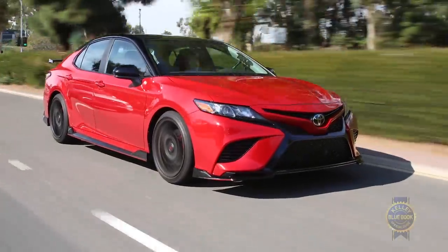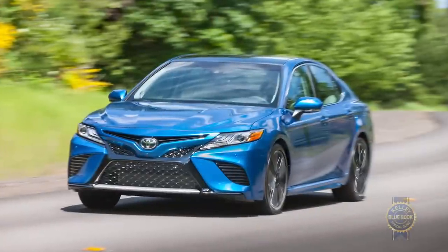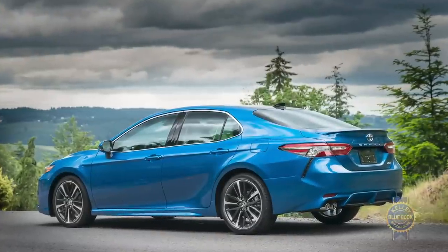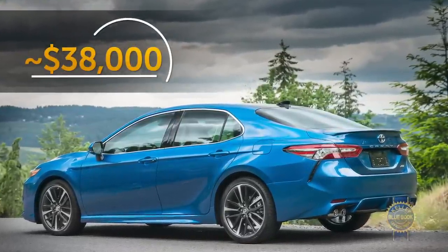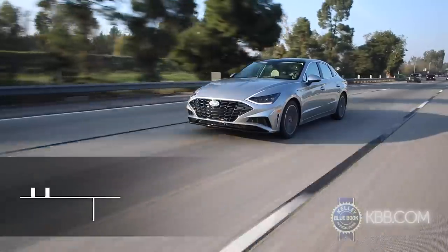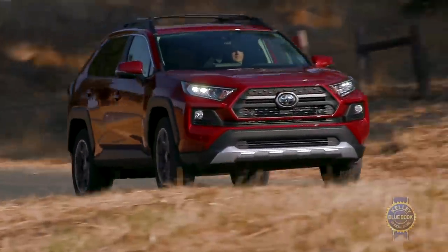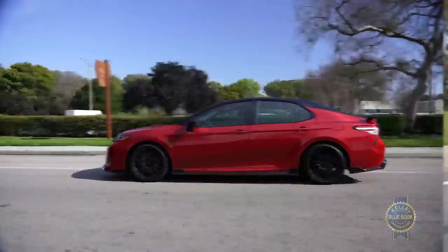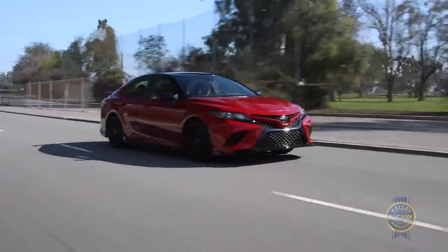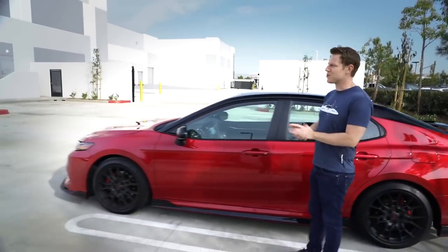If the TRD is too sporty, consider the somewhat more sedate but still sporty SE and XSE trims. Max out the spendiest Camry XSE V6 and the price caps around $38,000. Mid-sized sedan alternatives include the Honda Accord, Hyundai Sonata, and Nissan Altima, among many others. But if you appreciate the superior driving dynamics and fuel economy of a sedan, the Toyota Camry makes a great case with strong value and a well-rounded spirit — and now there's a Camry that can blast you to metaphorical Cabo, too.